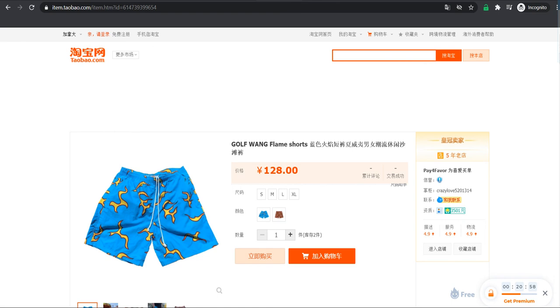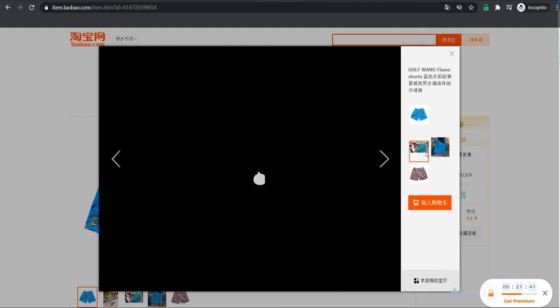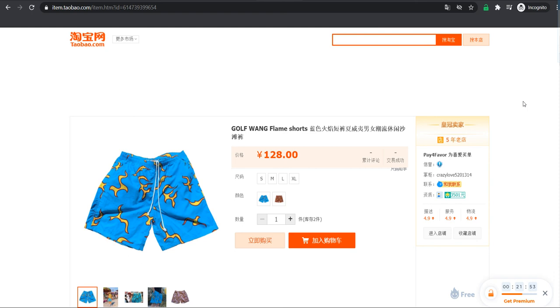Coming up at number seven we got the Golf Wang flame shorts. You guys gonna go to the pool or beach this summer? Let's go! These are 128 yuan, sizes small, medium, large, and extra large. Colors we're getting are a cool blue with fire, a brown with pink flames, and blue with yellow flames. Personally I prefer the blue ones — wear it to the summer, gonna feel fresh.